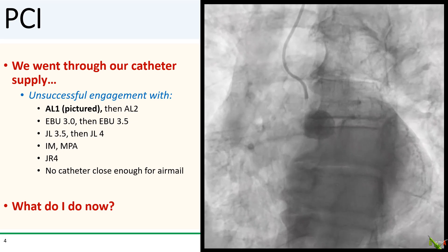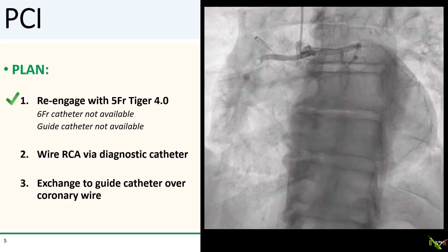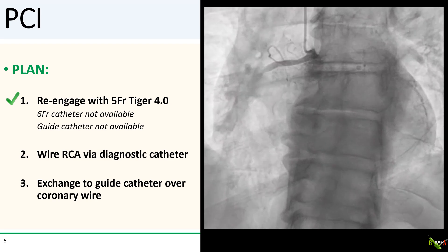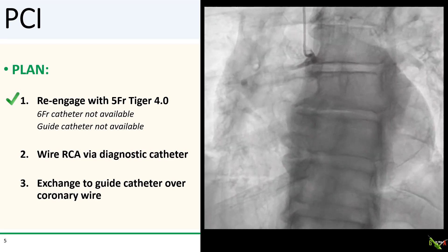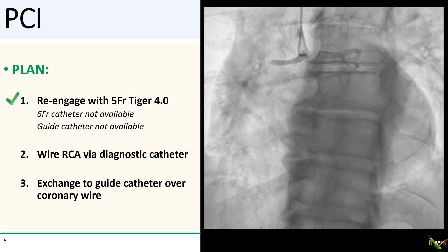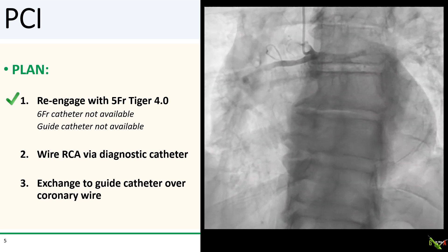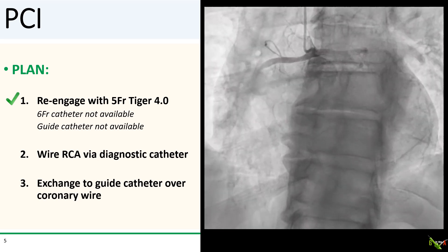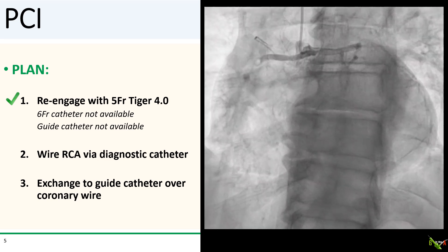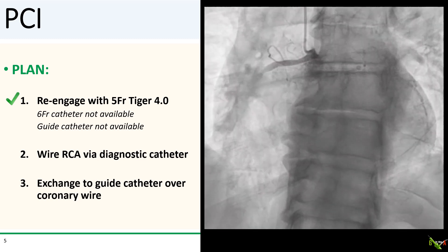So what do I do now? The patient was having a STEMI, and time is muscle. The obvious thing would be to try a Tiger guide, since we had popped in earlier with the 5 French Tiger diagnostic. Unfortunately, we did not have a Tiger guide in the cath lab — we didn't have a 6 French diagnostic Tiger either. As I discussed in another video, it would have been possible to do straightforward PCIs via a 6 French diagnostic catheter, but we only had a 5 French diagnostic catheter.